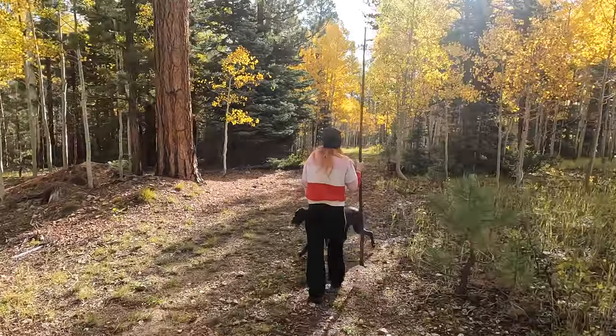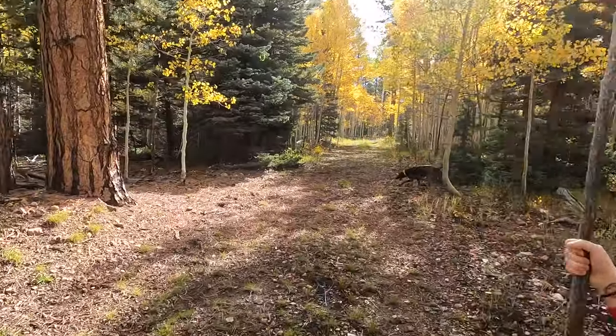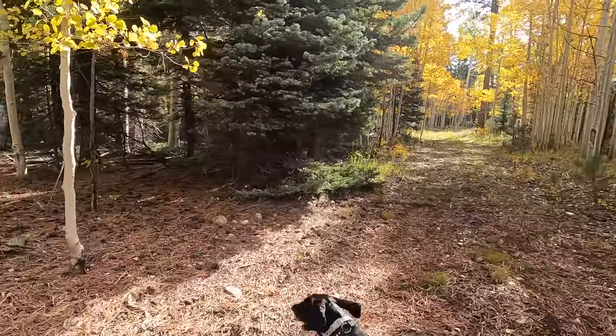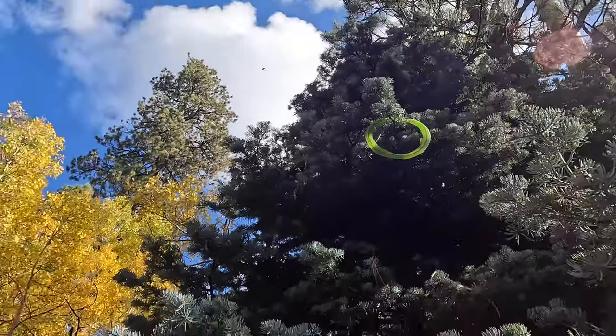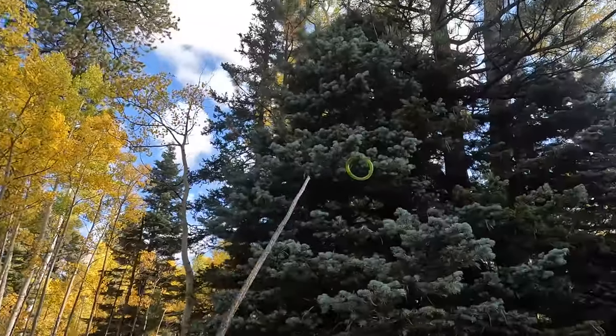Good morning from Kaibab National Forest. Today is our last day in this area before we move down to the BLM land around White Pocket. We pretty much packed up for the most part last night and we're just enjoying a little bit of morning time before we get on our way headed east. We're really happy we were able to catch a little bit of the fall colors and spend a night somewhere unique that we haven't been before. Lydia's frisbee rolled and bounced off something and landed perfectly up in a tree, so we got a tall stick to get it out.